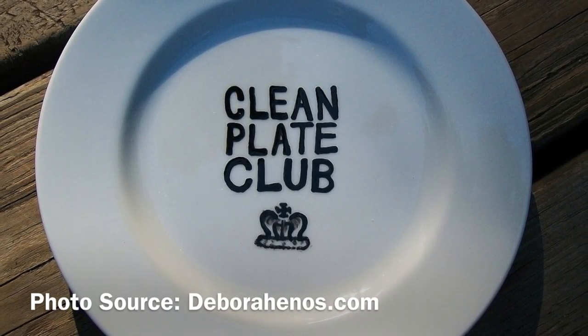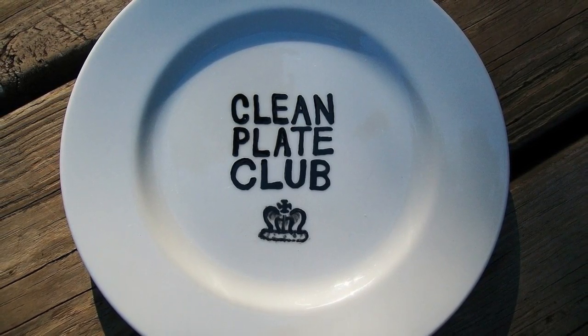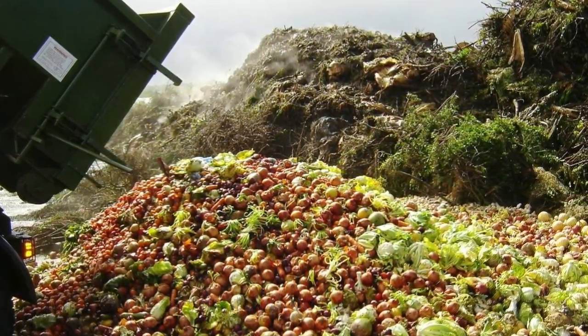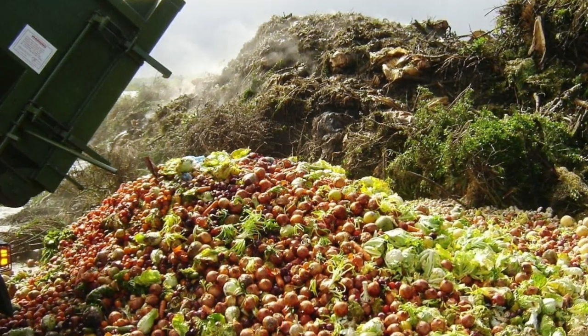Clean Plate Club. We've all been members at some point, right? Or have at least been encouraged by our parents to join. But did you know the food left on your plate when you find yourself on the outskirts of this club has led to some less than desired environmental effects?